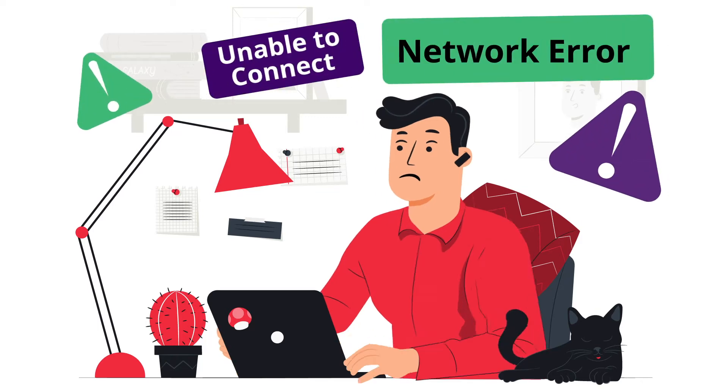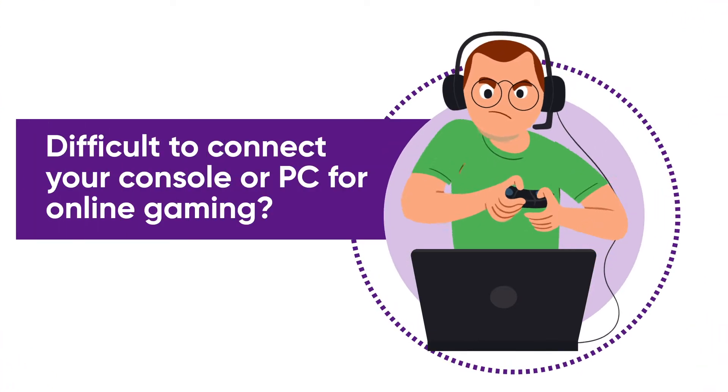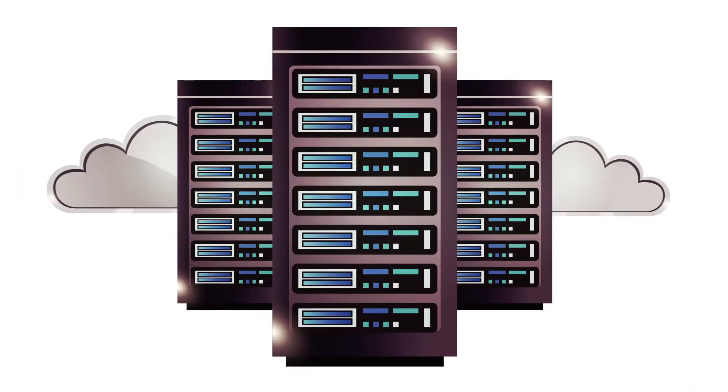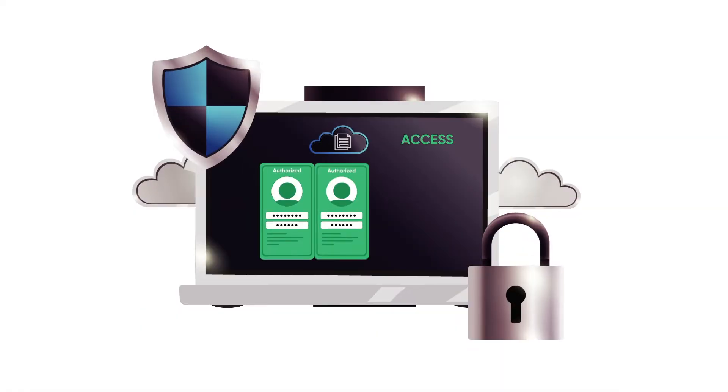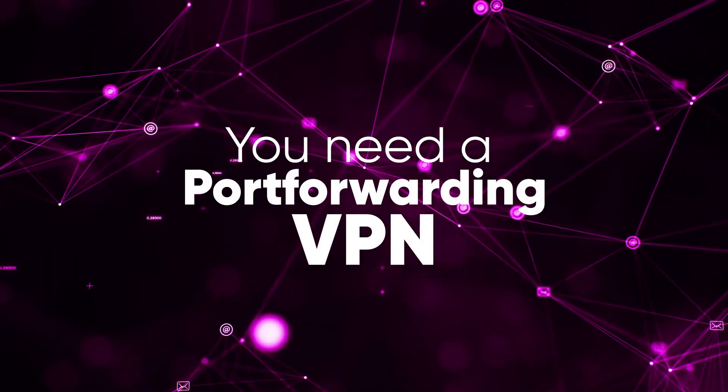Are you having trouble accessing your PC or laptop remotely? Do you find it difficult to connect your console or PC for online gaming? Do you want to ensure authorized access to a server for a select few? If you said yes to any of those, you need a Port Forwarding VPN.